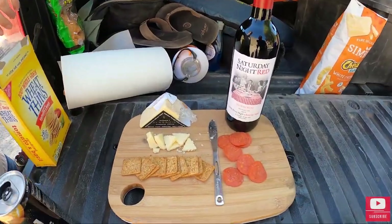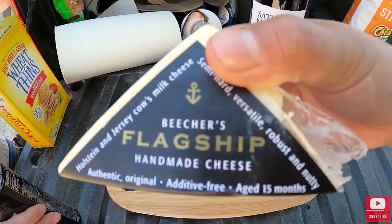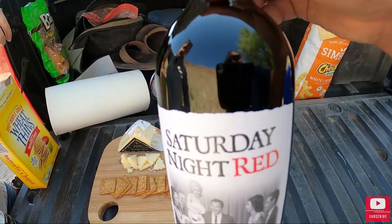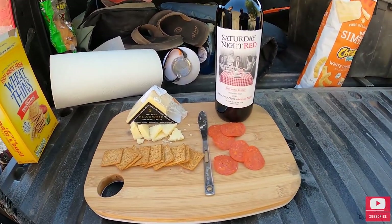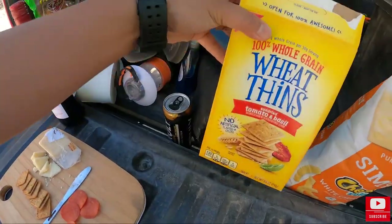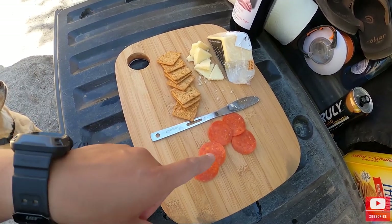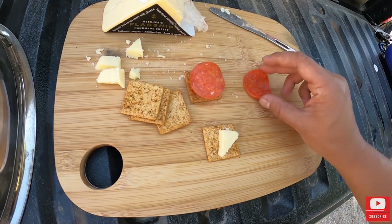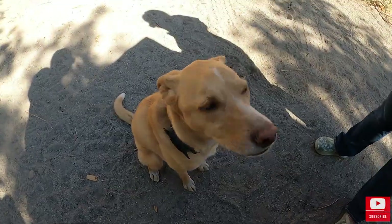Some charcuterie board action. Beecher's cheese — have you guys ever had this? Because it's amazing, probably one of my favorite cheeses. It's one Saturday Night Red. I just saw it at the store next to the cheeses and picked it up. This combination of Wheat Thins tomato basil with some pepperoni — because we're actually having pizza tonight, so that was the only other meat I had — and this Beecher's cheese. All three of these combined tastes like pepperoni pizza. Highly recommended.